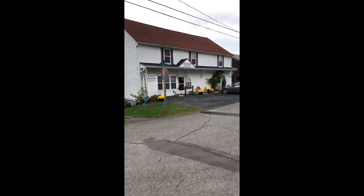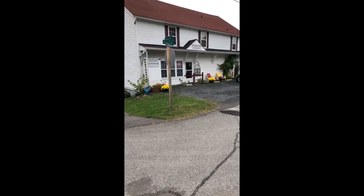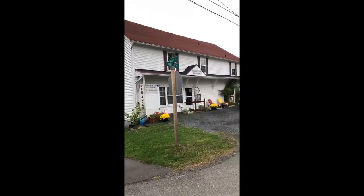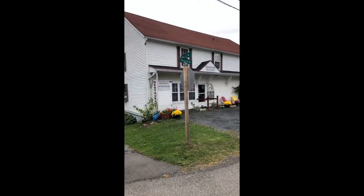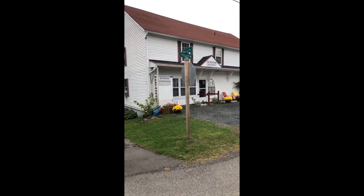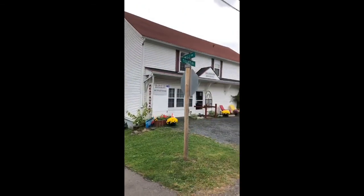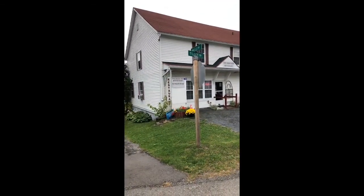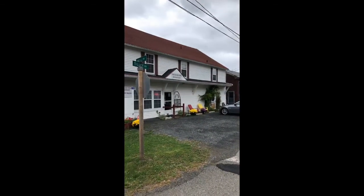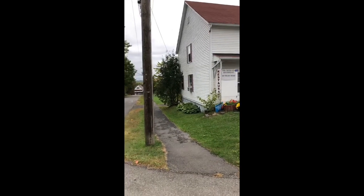Just wanted to show you this property here — the Creekview Restaurant. This is a restaurant that's been here for 16 years serving delicious home-style meals. Upstairs there are, I believe, six bedrooms, and this could easily be turned into a B&B. This package, folks, is on for $249,990. What an opportunity to own your own business — a turnkey operation in the village of Gagetown.